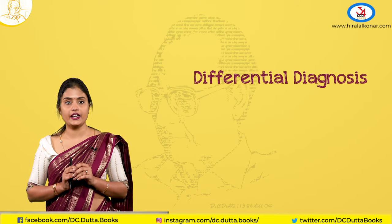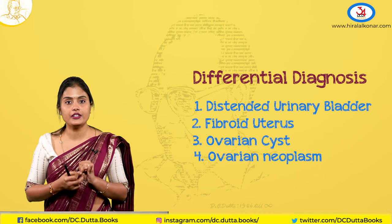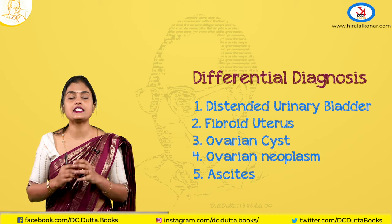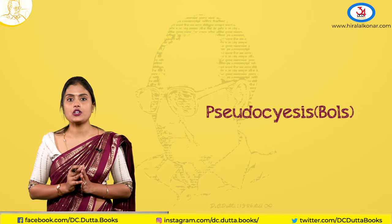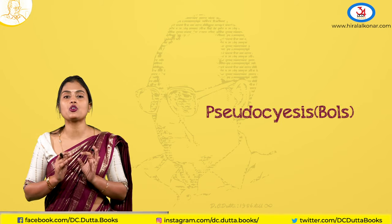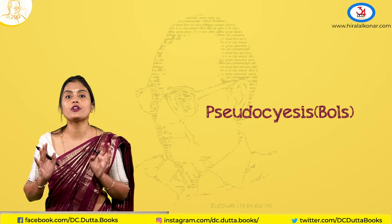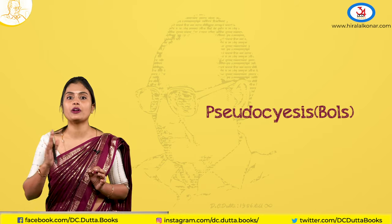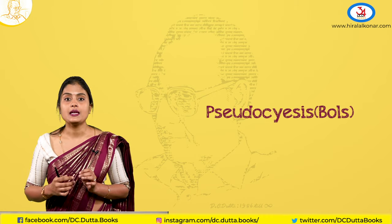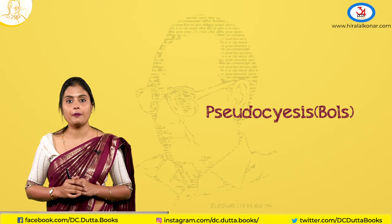Before concluding, the differential diagnoses include distended urinary bladder, fibroid uterus, ovarian cyst, ovarian neoplasm, peritonitis, and ascites — all causing abdominal distension. You should also remember pseudocyesis, a phantom or false pregnancy where the patient has all symptoms of pregnancy such as amenorrhea and perceived fetal movements — actually bowel movements — but no signs or investigations are positive for pregnancy.